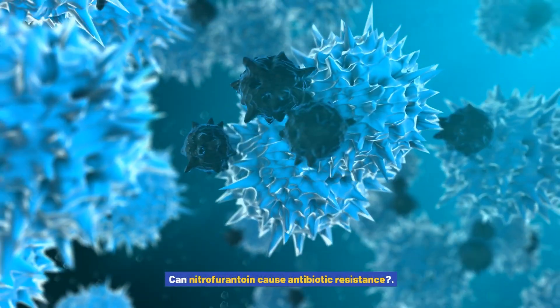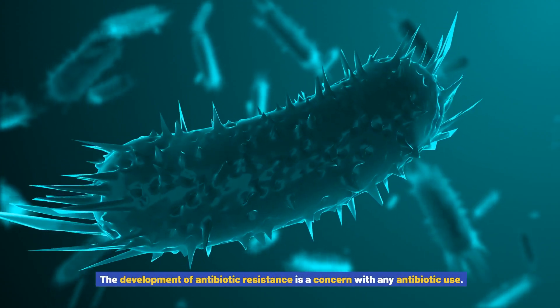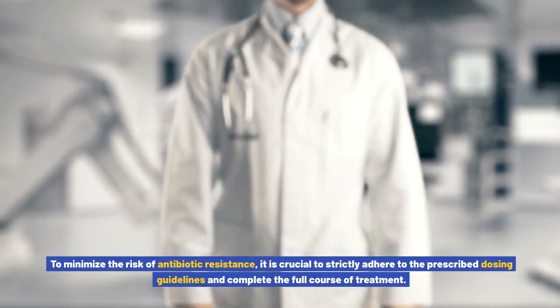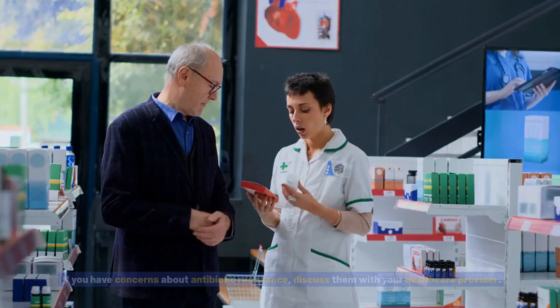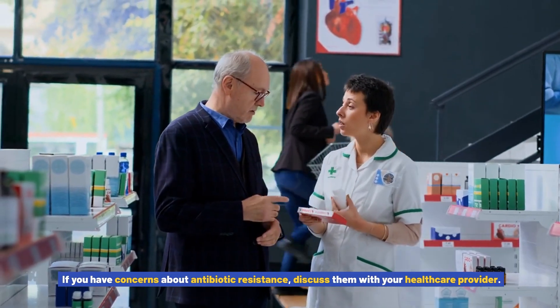Can nitrofurantoin cause antibiotic resistance? The development of antibiotic resistance is a concern with any antibiotic use. To minimize the risk, it is crucial to strictly adhere to the prescribed dosing guidelines and complete the full course of treatment. If you have concerns about antibiotic resistance, discuss them with your healthcare provider.